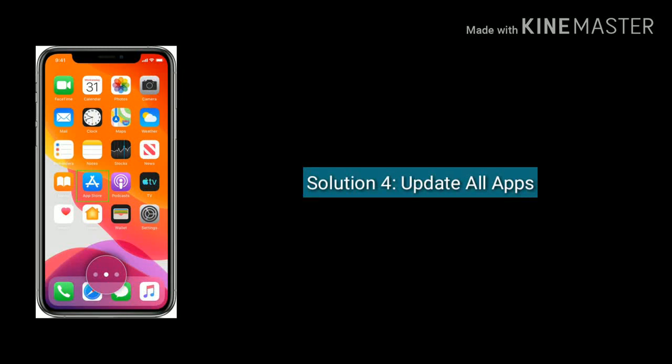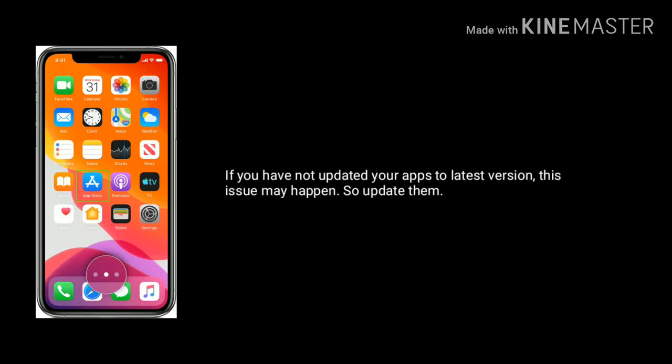Solution 4 is update all apps. If you have not updated your apps to the latest version, this issue may happen, so update them.